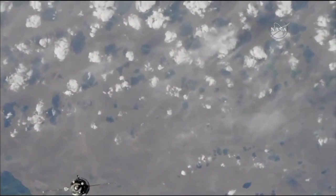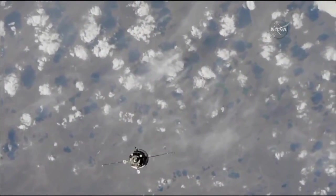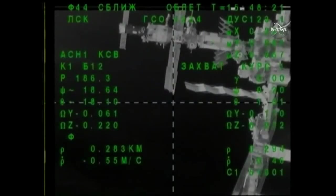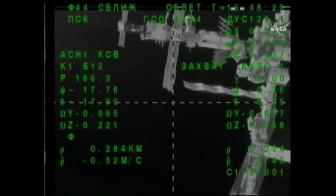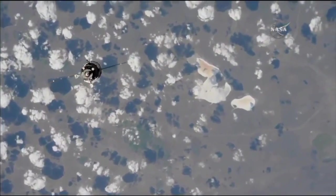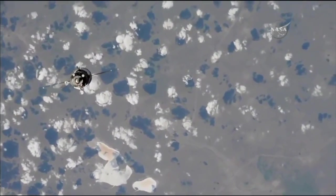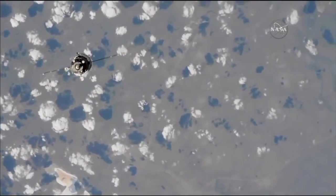The station and the Soyuz currently flying 255 statute miles over the border between Russia and Northwest Kazakhstan. The Soyuz now about one-third of the way through its fly around. Everything looking good according to the Russian flight controllers here in Korolev.